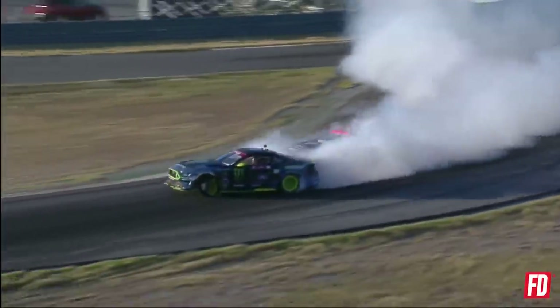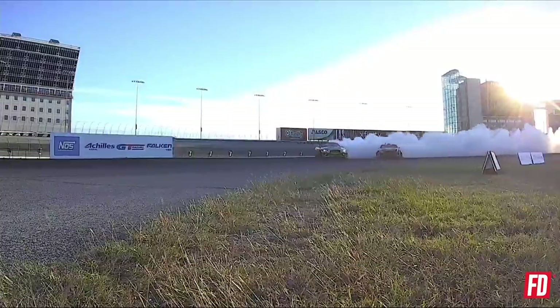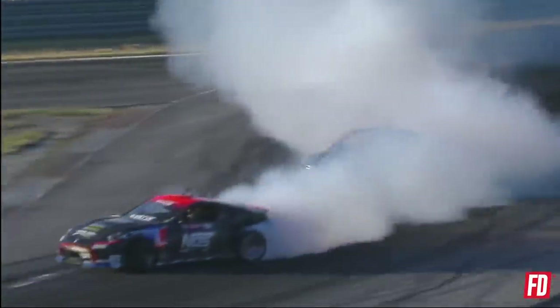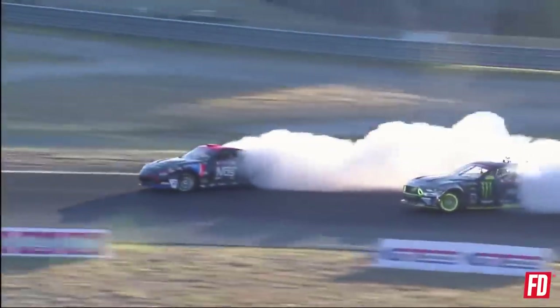As Vaughn Kittin Jr. comes to that power alley — now power it over into that sweeper. You see Forsberg get to the side of the Ford Mustang of Vaughn Kittin Jr. Now he pulls away a little bit — good angle there from Vaughn. Crossing that zone, throws it in, throws all that outside zone. Now past that front clip as he gets out to that second zone. Look at Forsberg pulling away from Vaughn Kittin Jr. into that third outside zone — bring it all the way around.